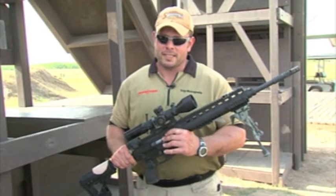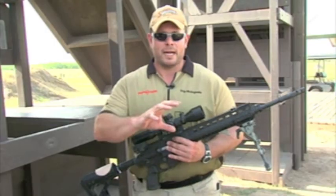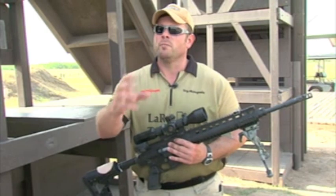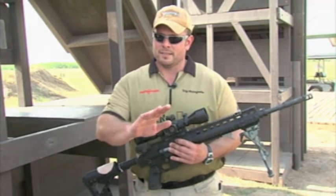We've got an H59 horse reticle in it, which really helped out with milling and makes a big difference, especially in matches like this where we have to mill targets to measure them. So I have to use my reticle to measure the target, estimate the distance, then shoot it.